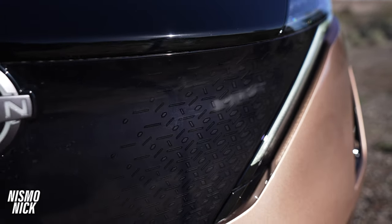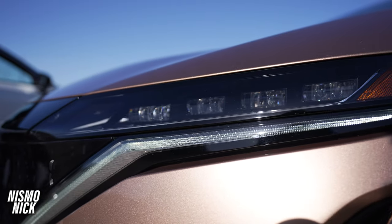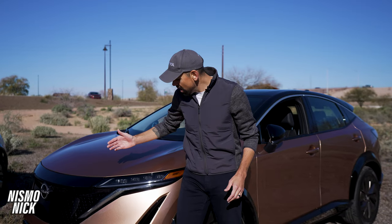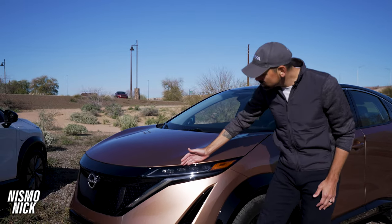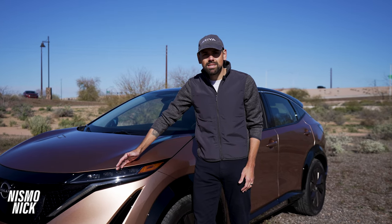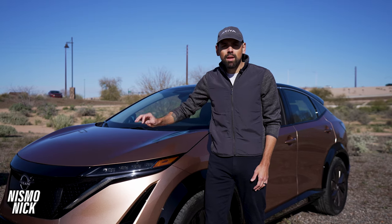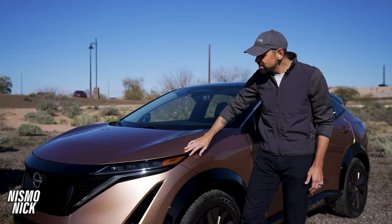A reflection of that LED light invokes the V-Motion grille that is standard across Nissan's styling line. Coming around to the front, you do have some beautiful LED crystal-cubed headlights that flank that front end and give a beautiful, almost natural light expression at night.